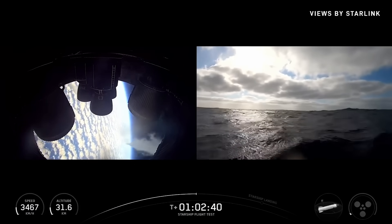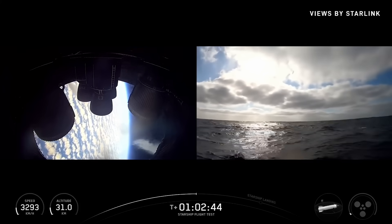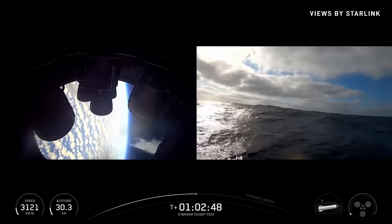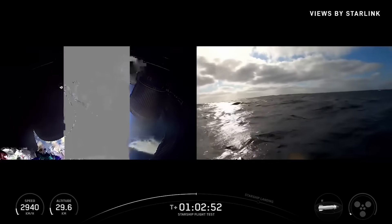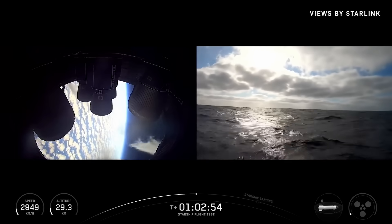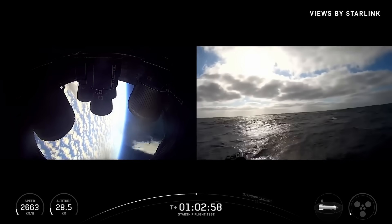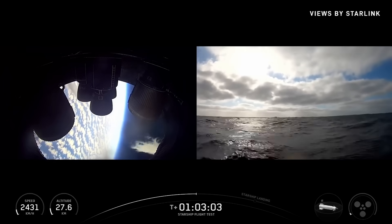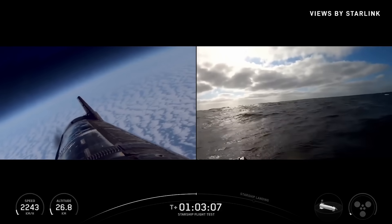We have these buoys out there, we have these drones — we're trying to see externally how the heat shield held up. Everybody saw from Flight 10 it had a little bit of a paint job, a little bit of a reddish hue. That was from those metallic tiles that we had tested, kind of oxidizing really rapidly in that plasma and then spreading those little oxide particles all over the heat shield. No metal tiles on this flight, so not expecting to see that.